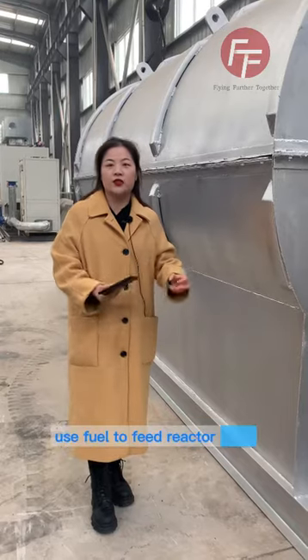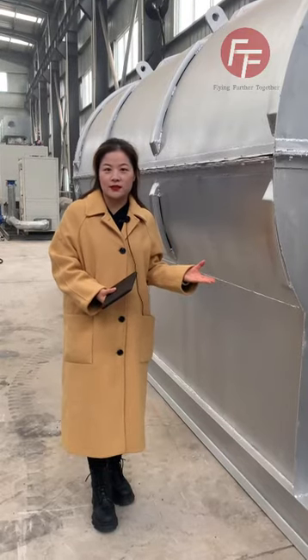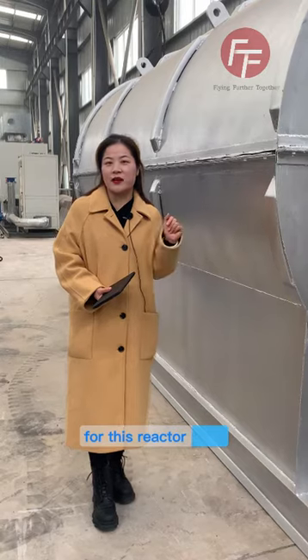You can directly use the fuel to heat the reactor. This is also one advantage for this reactor.